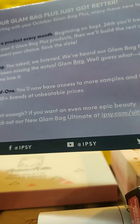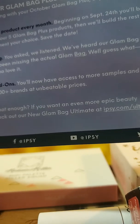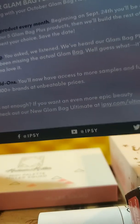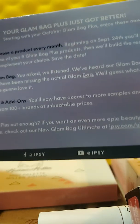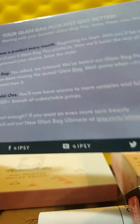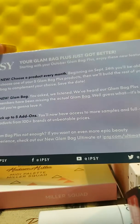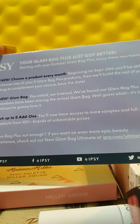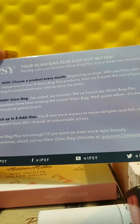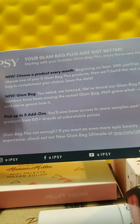They're finally going to give you a Glam Bag along with your five full-size products. When you get the regular Glam Bag — the $10 a month one — you got a little makeup bag. I used to get those but stopped because I was getting too many makeup bags. Now Glam Bag Plus will include a bag along with the five products. You can also pick up add-ons by going onto their site, where they have products you can shop for — samples, full-size items, eyeshadow palettes, things like that.